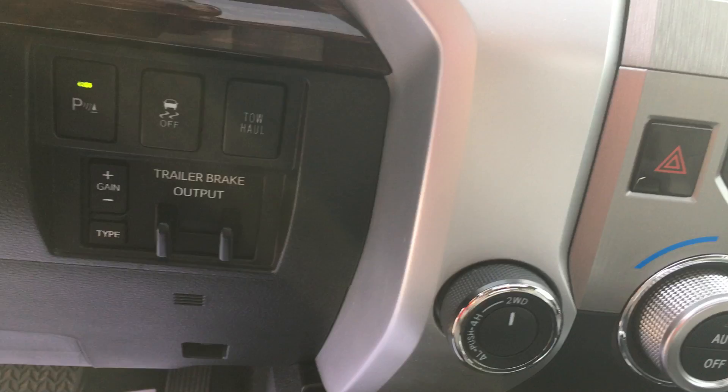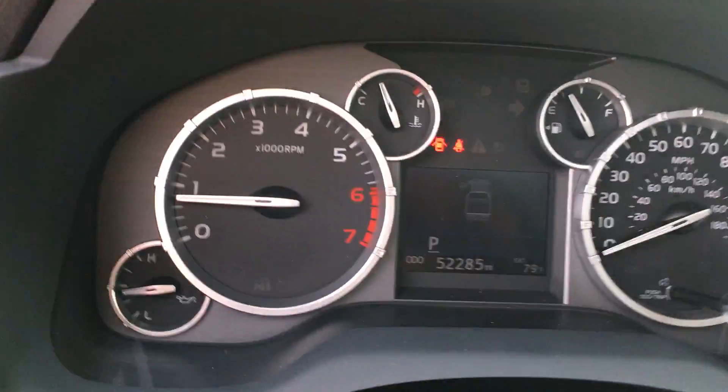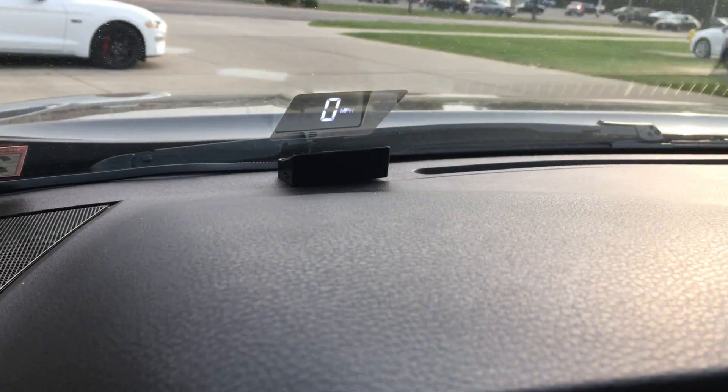You've got your brake controller and everything back there. The odometer on the truck right now reads 52,285 miles. The truck also has a heads up display on it.